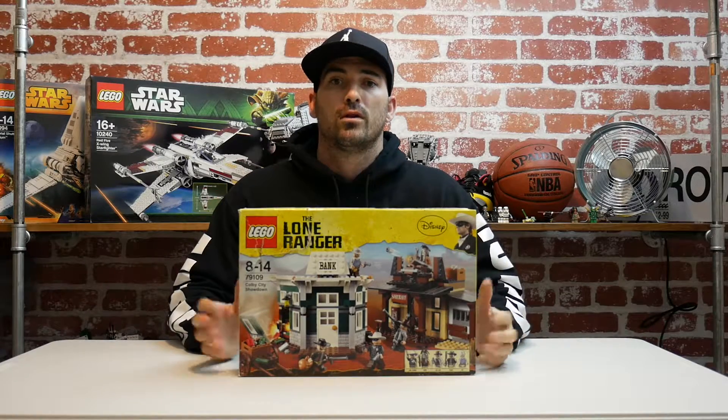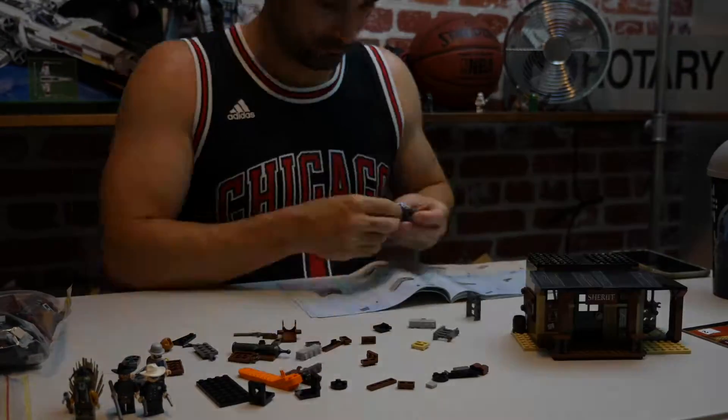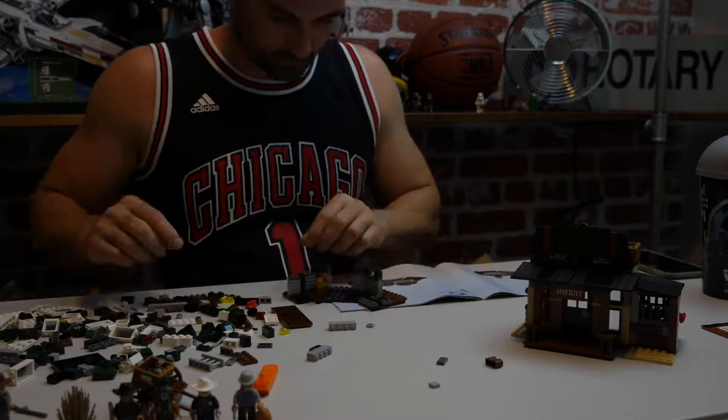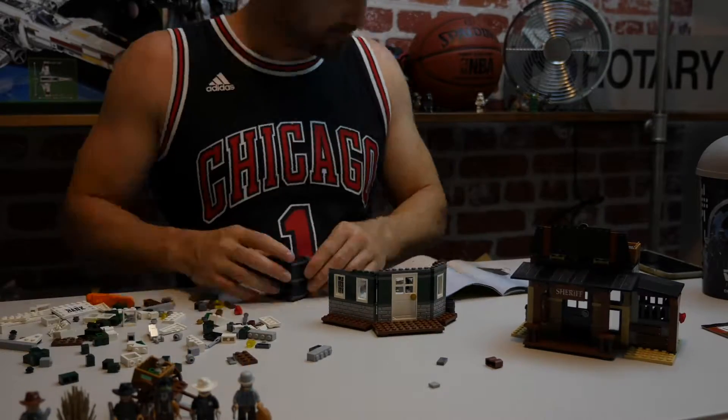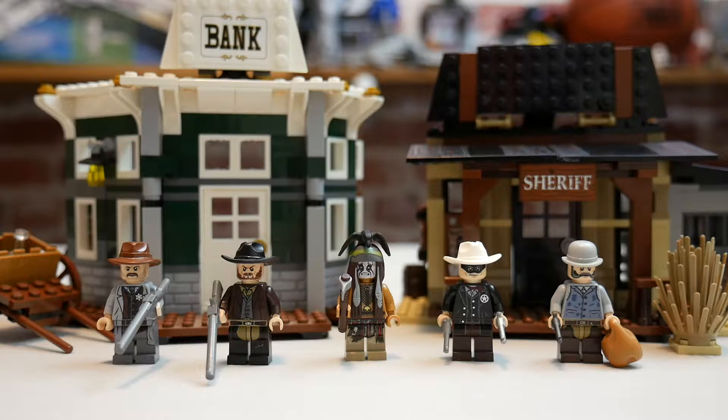Let's check out the minifigures and do a full review at the end. Just finished the time-lapse — what an amazing set this Colby City Showdown really is. The build was a heap of fun. You get a bank and a sheriff's office; they look authentic, not overkill, just perfect. And you get five awesome minifigures — I'm really happy with this set.